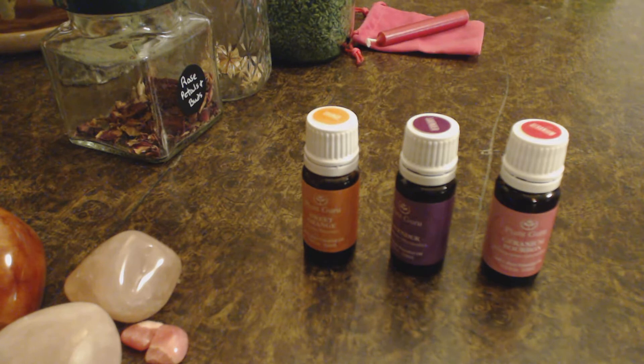Lavender is another great floral scent to work with for romance and for love. It has a soft, floral, slightly herbaceous scent. I think lavender is a great essential oil to work with for increasing the love you have for someone. The scent of lavender and geranium are going to shift your consciousness to love and romance and bring that to your mind.